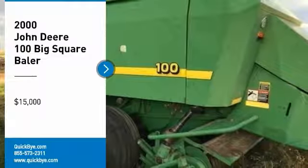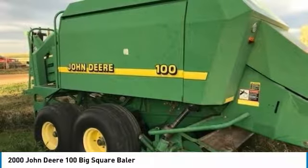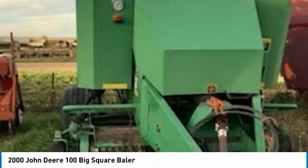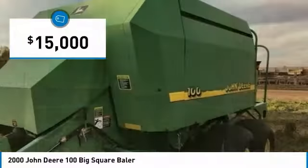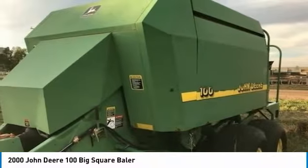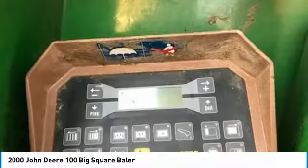John Deere 100 Big Square Baler for sale in Sturgis, South Dakota 57785. Get ready to maximize your efforts in the field with this John Deere 100 Big Square Baler. This durable baler has been very well maintained, which has enabled its work-ready condition. Nothing runs like a Deere, and this 100 Big Square Baler is no exception.